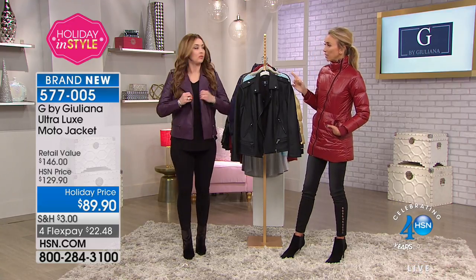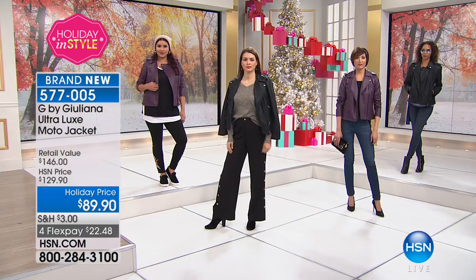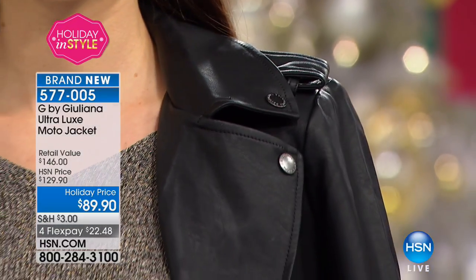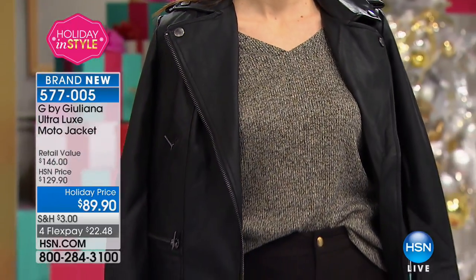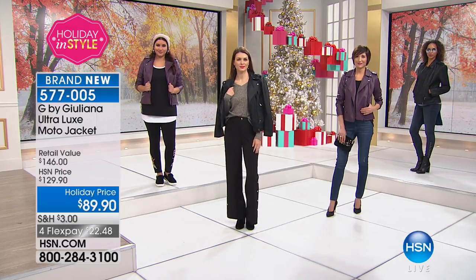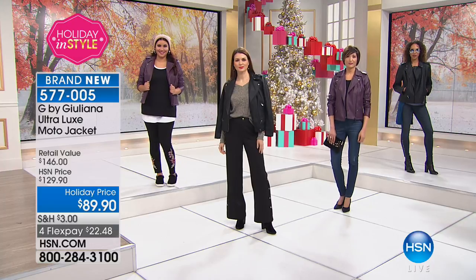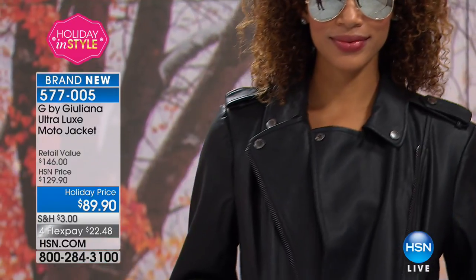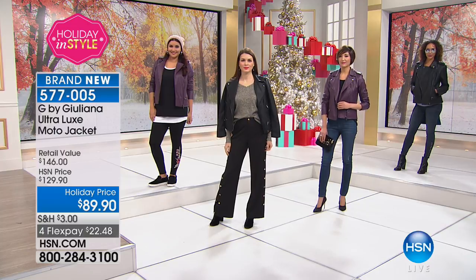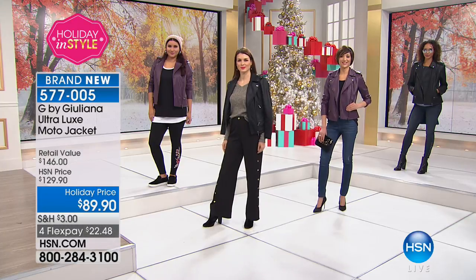You'll have a moto jacket from five or eight years ago and it was your go-to every day, and then you put it on and you're like, this just doesn't look right anymore — styles change, silhouettes change, fits change. So this one, we did alter the fit a little bit to make it more modern so it doesn't flare out as much. I just wanted to give women the option to do something a little straighter. Do you see this fit — how perfect it is? This is my favorite fit ever of a moto jacket that I've done.